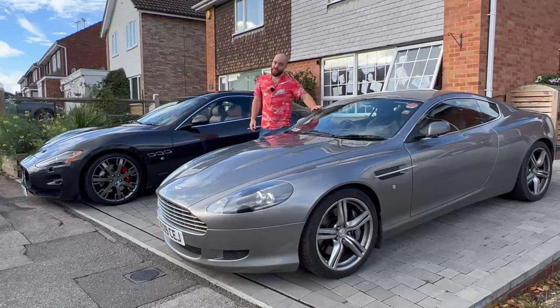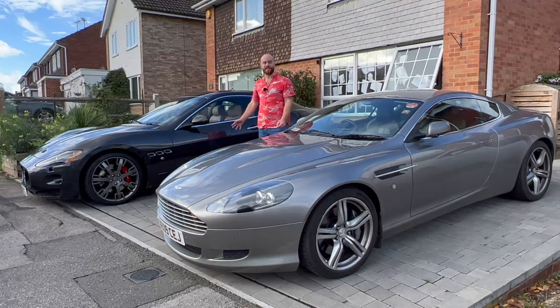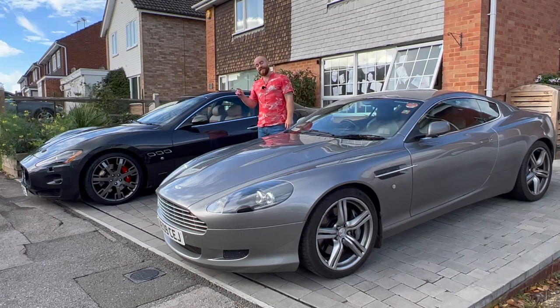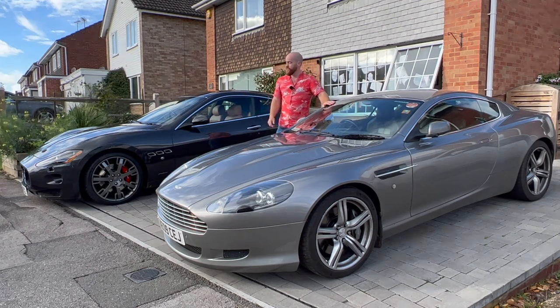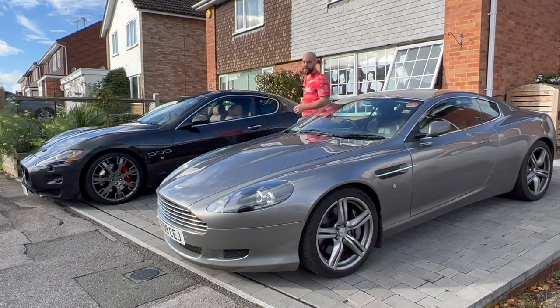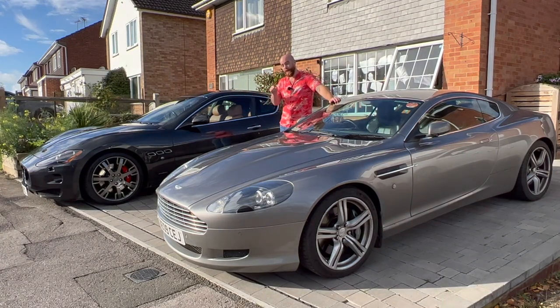Here we have my 2009 DB9, and this is a 2009 Gran Turismo S — a very good comparison today. In fact, I think they were manufactured in the same month of 2009. The Gran Turismo is nearly 1,900 kilograms — more than 100 kilograms heavier than the DB9. While it's ever so slightly narrower, it is half a foot longer than the DB9. However, that extra half a foot does make the Gran Turismo a better dad car in one undeniable way — let's have a look at the rear seats.